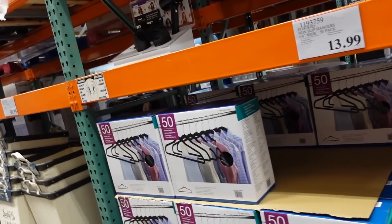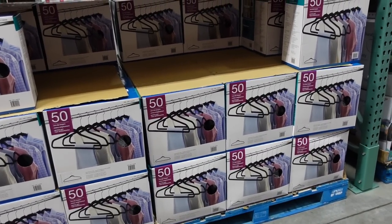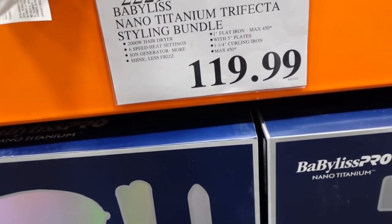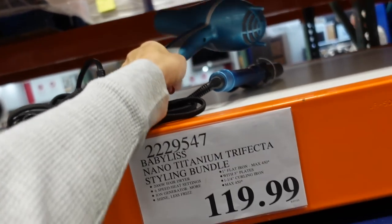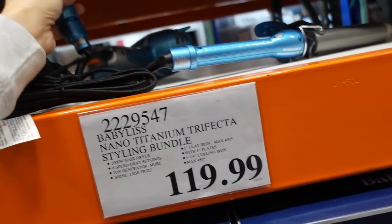Price-only collapsible laundry baskets for $9.99 in gray and blue. Also 50-pack of velvet hangers for $13.99 — only seeing black. Baby less upset set with a blow dryer, curling iron, and straightener for $119.